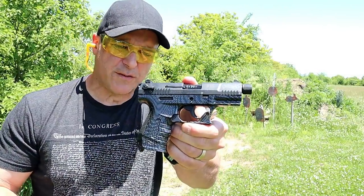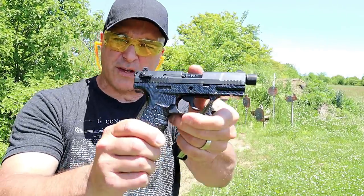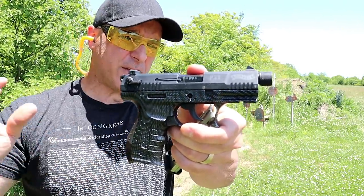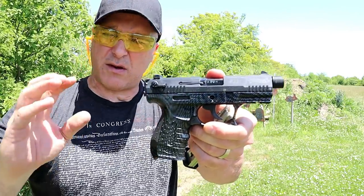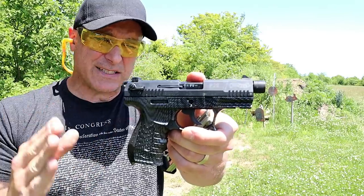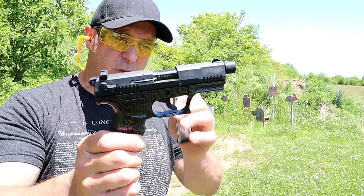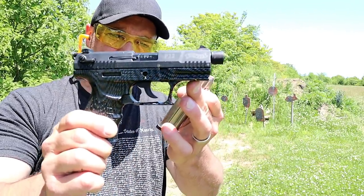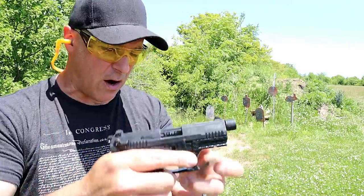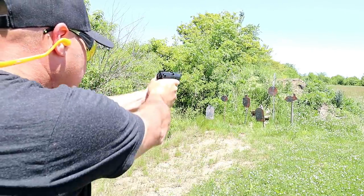Here we have a Walther P22 — 10-round magazine, 22 long rifle, three and three-quarter inch barrel. Check out that frame, it has a carbon fiber look to it. I've owned this for over 10 years now and it's been great. The newer ones are a little bit nicer because disassembly is much easier. It's a double-action single-action 22 long rifle and does have an accessory rail available for light, laser, or whatever. The magazine release is on the trigger guard. It's a nice little shooter I've always enjoyed.